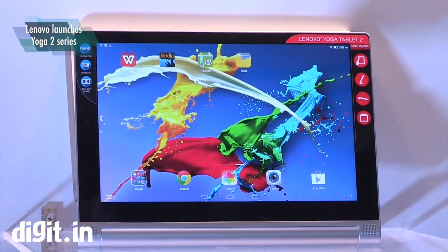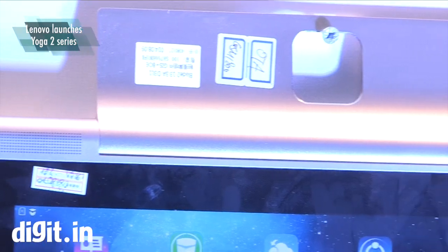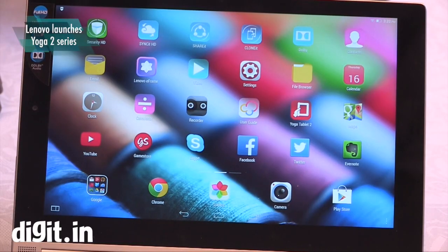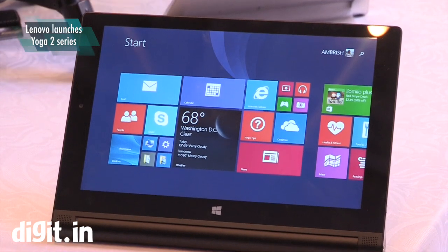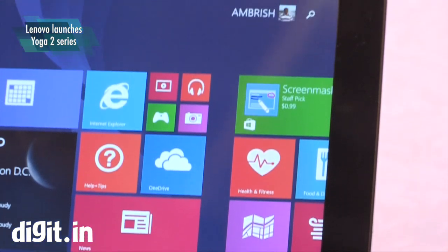The tablet range also has a new hang mode, besides its existing stand, hold, and tilt modes. The 8-inch Android variant is priced at rupees 20,990, while the 10-inch tablet costs rupees 28,990. The Yoga Tablet 2 10-inch Windows version is priced at rupees 34,990, and the Yoga Tablet 2 Pro 13-inch Android is priced at rupees 47,990.